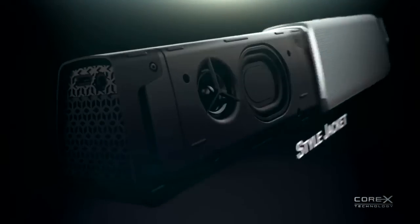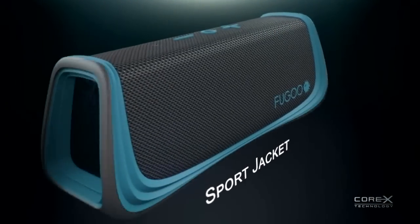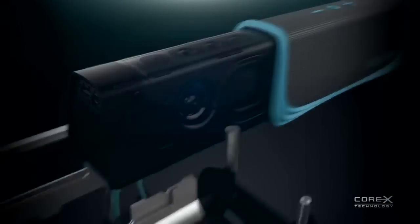We love ourselves some sound, but after listening to dozens if not hundreds of different speakers and speaker systems throughout the last 18 months, I got to say I'm a little jaded — at least until now. This is a new system from Fugu, and just like the name sounds, it's a system. It's not just a speaker. It's not dustproof, it's not snowproof, it's not shockproof, it's not a waterproof speaker — it's all those things in one.